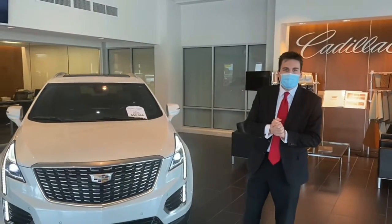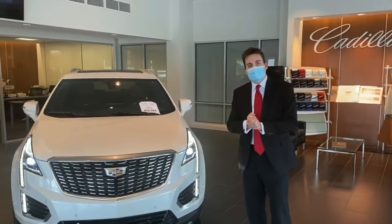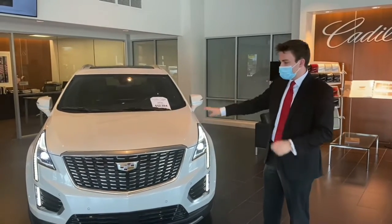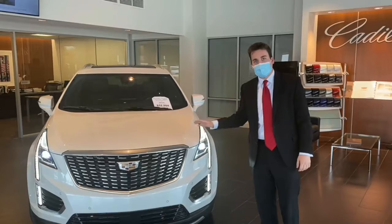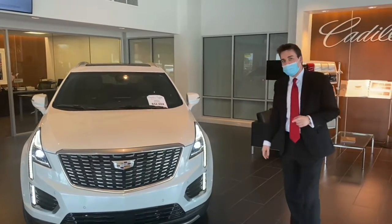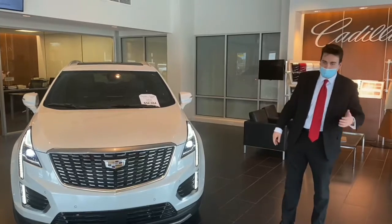Nick Walters from Bergstrom Cadillac of Madison. Wanted to take a quick minute to show you a vehicle that just became available out of our loaner program. This is a 2021 Premium Luxury XT5, super well-equipped and coated in our most popular exterior, which is the crystal white tricot.